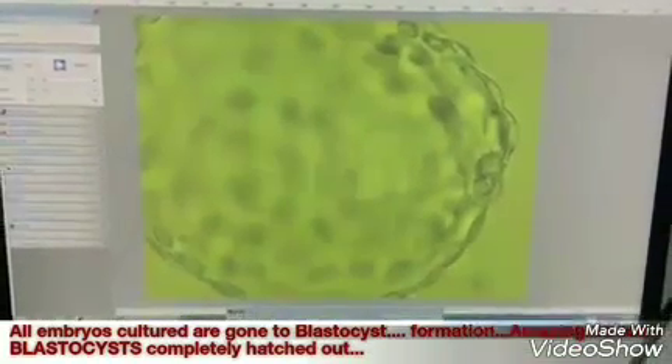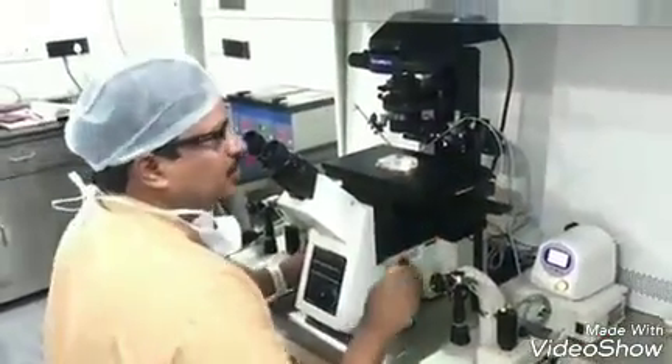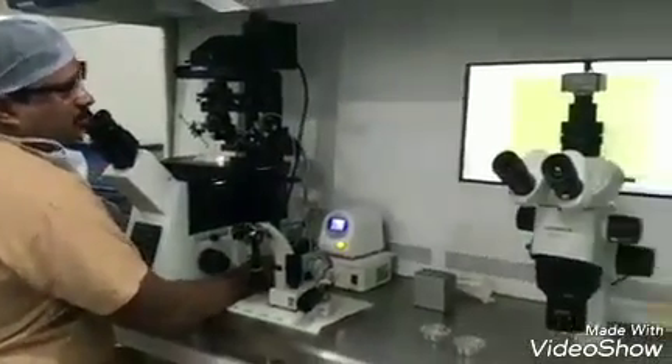The blastocyst has hatched — completely hatched out. And if it is into the uterus with good receptivity, pregnancy is assured. Since we don't have that option, we will freeze. We can still freeze this blastocyst as well.